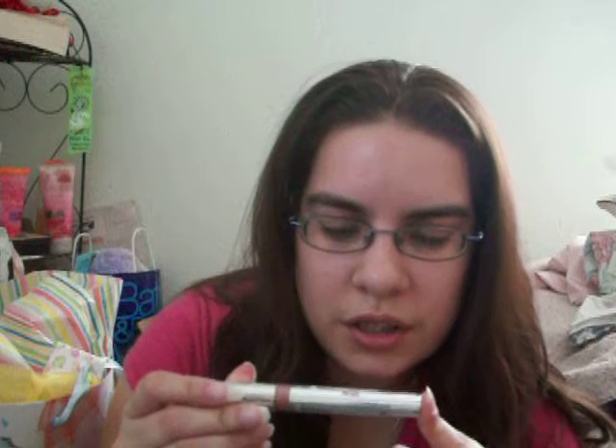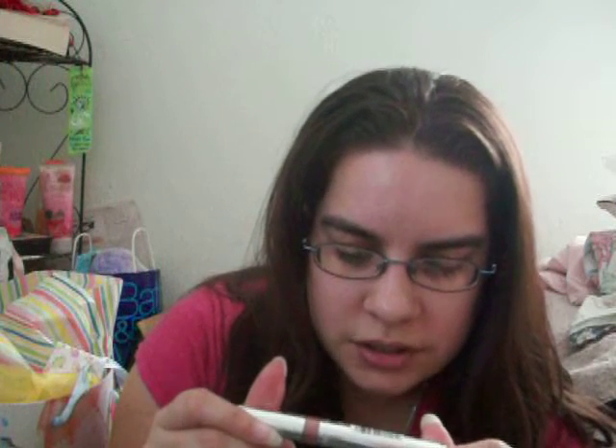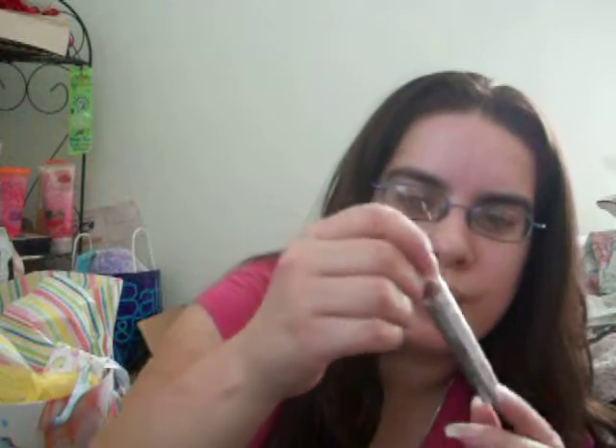The next thing was this New Shine Addiction glossy lip color, and this is in 'Spiced Position.' It's kind of a pinkish, brownish looking color.